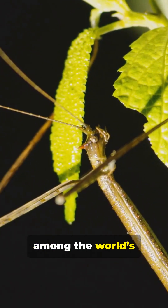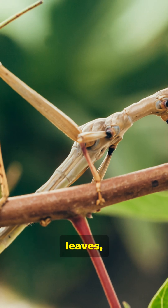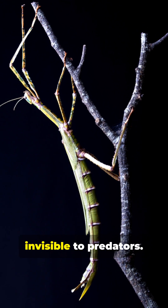Stick insects are among the world's greatest camouflage experts, blending seamlessly into branches, leaves, and twigs. With bodies that can reach up to 13 inches long, they vanish into their surroundings, becoming nearly invisible to predators.